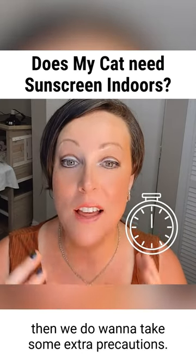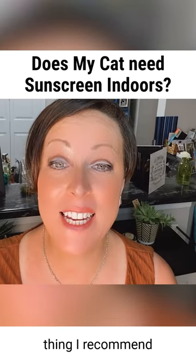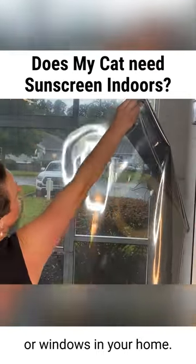However, if they're spending more than an hour a day, then we do want to take some extra precautions. The number one most important thing I recommend is adding a UV protecting film to your glass doors or windows in your home.